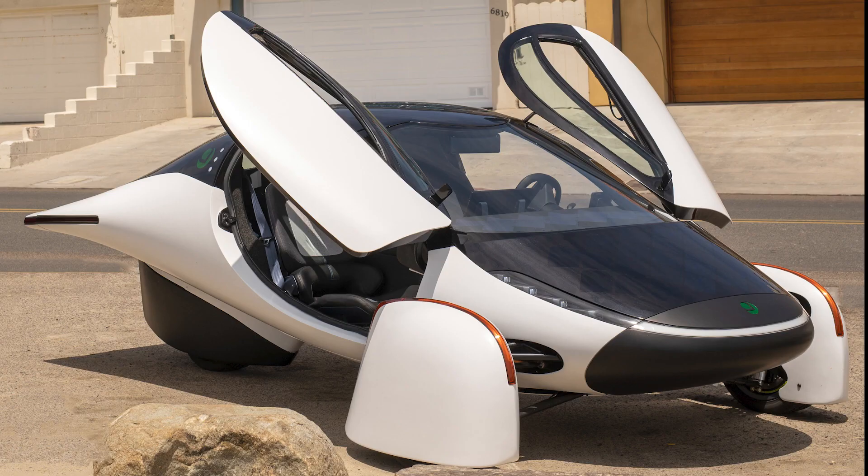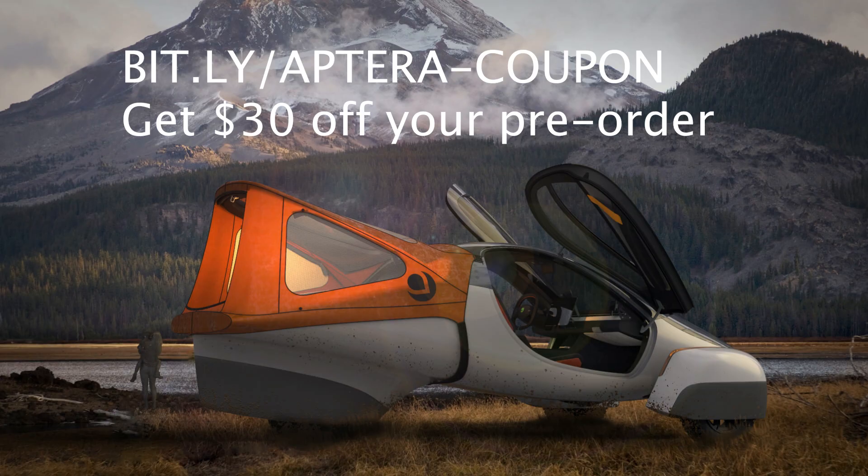This type of thing wouldn't work well for heavier EV cars that you traditionally see on the roads — something truly unique to the lightweight yet safe Aptera. Is this something you would like to see as an option? Take care.